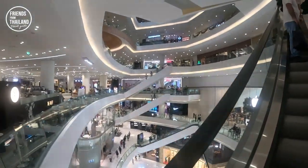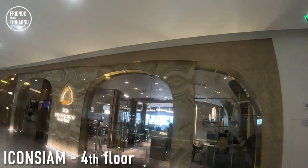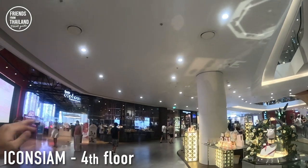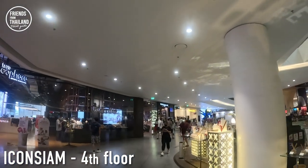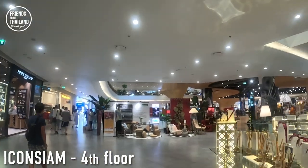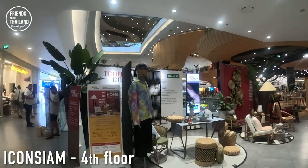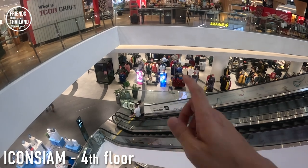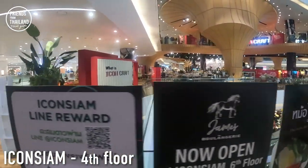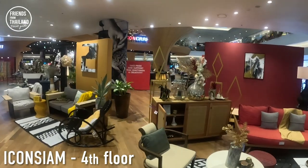Let me walk you to the fourth floor. On this fourth floor, mainly it's about utilities like banks, another mobile phone shop, a steel tool store, big cameras — they sell professional cameras. There's also Banana IT and some souvenir and perfume shops. In the central area of the fourth floor, there's Icon Craft — like all the souvenirs, handcrafts, design, and art things. They say they take pride in supporting Thai craftsmen and creativity.